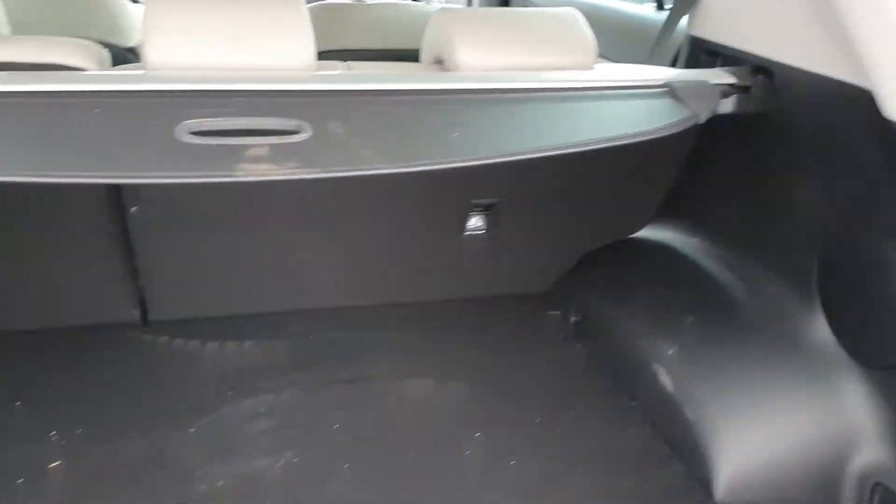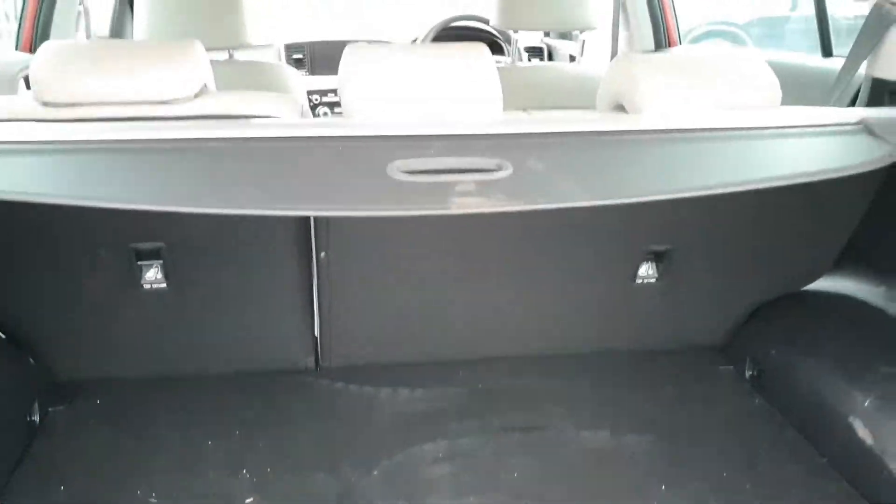Generous boot space. This car is a mild hybrid so your 48 volt battery is located underneath there.